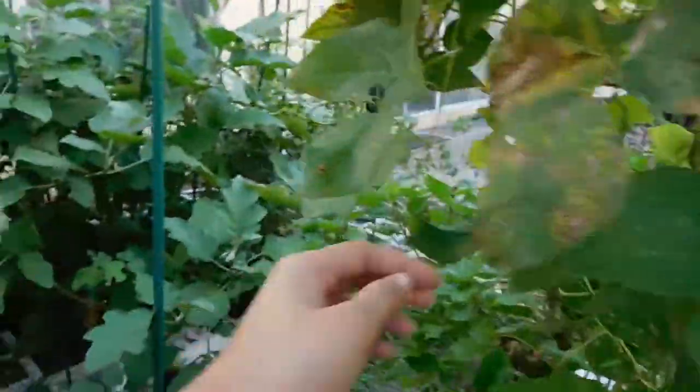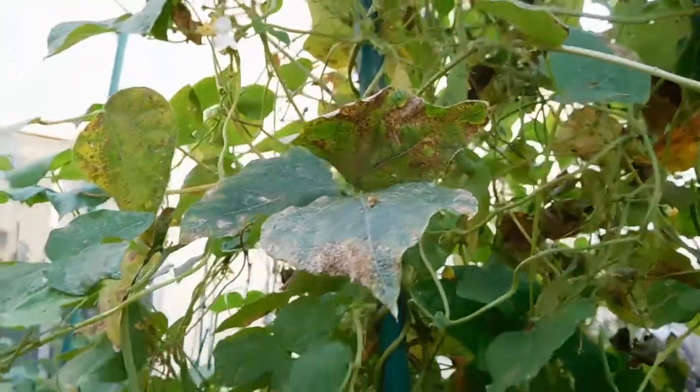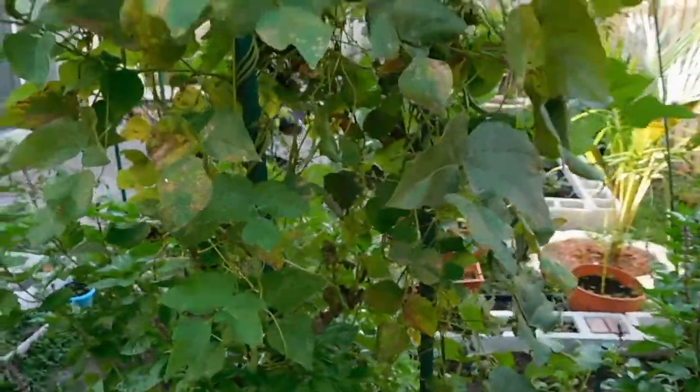Beans up close - I have to pick some of these. I actually just made a green bean casserole for Christmas because I had so many beans - it was like a pound and three ounces. Here's my persimmon.